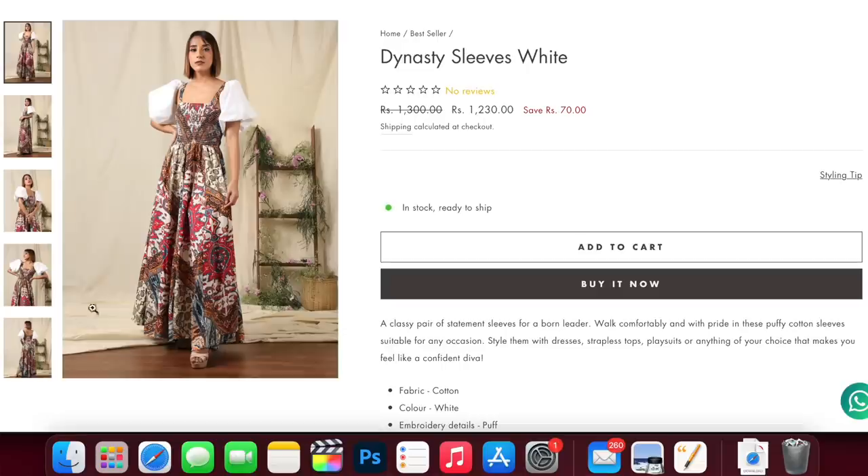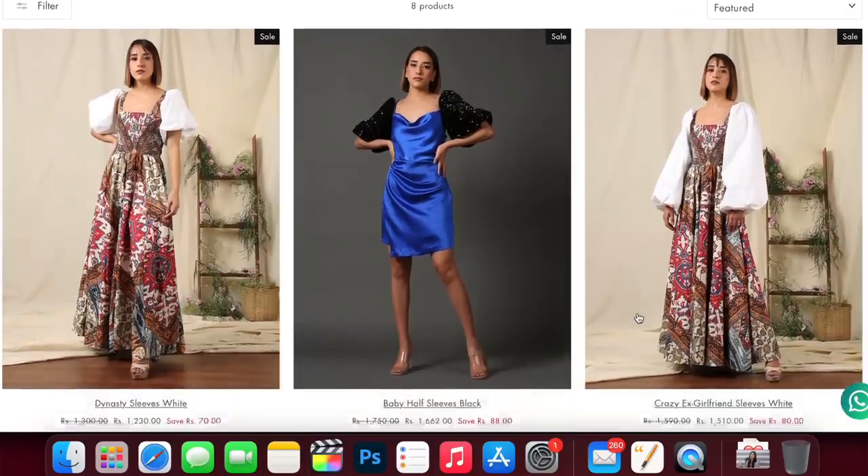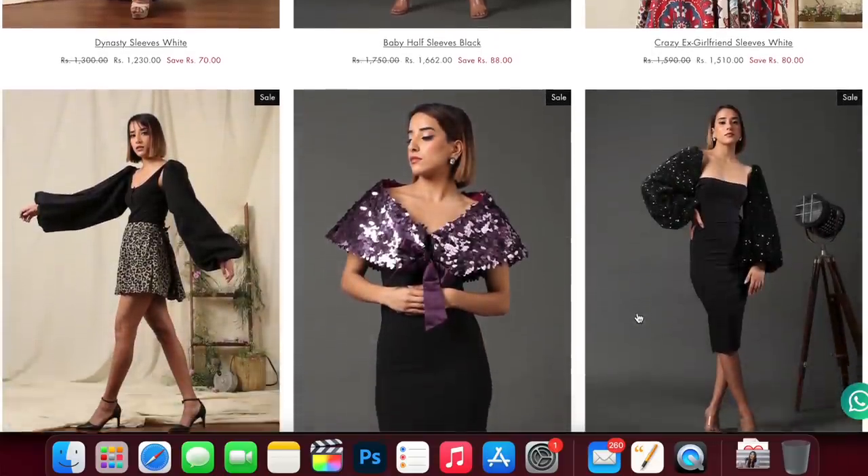The pricing is quite fair — the sleeve is about Rs. 1,000 to Rs. 1,500. If for Rs. 1,000 I can give all my tops a new look, what could be better? They also have a different style like a long sleeve if that's what you prefer. I think I'm going to buy more sleeves from them, and they get a thumbs up.